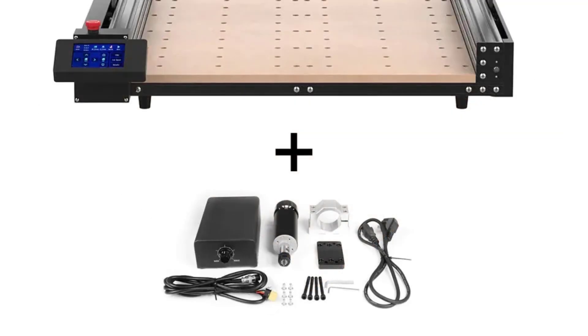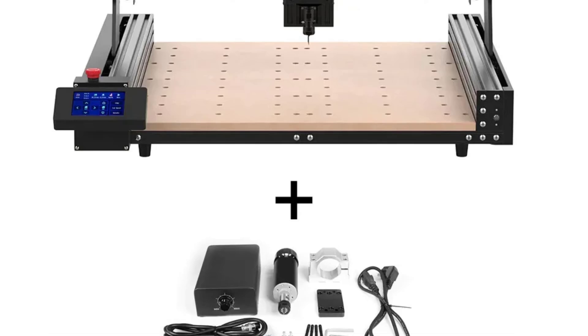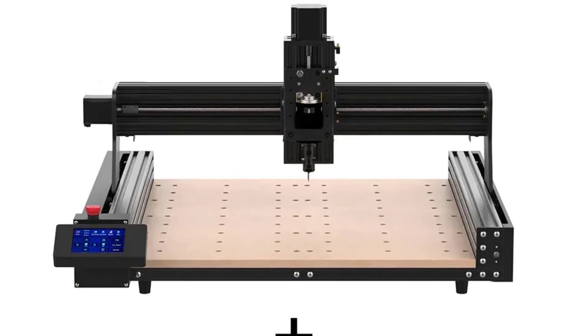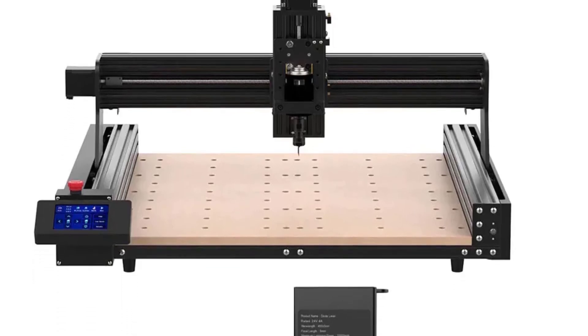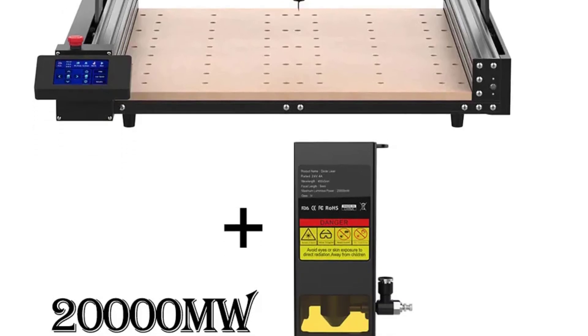Equipped with the GRBL controller, the TTC 450 delivers exceptional precision in CNC milling. Whether working with MDF, PVC, acrylic, solid wood, or even metals like aluminum and copper, the machine consistently produces accurate and intricate cuts. The CNC functionality is user-friendly, making it suitable for both beginners and experienced users.